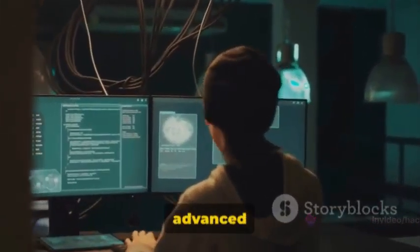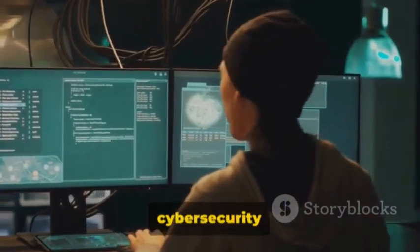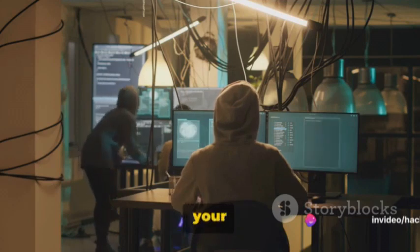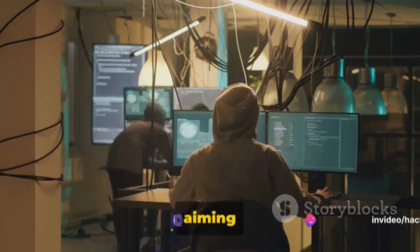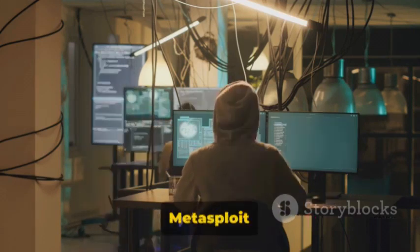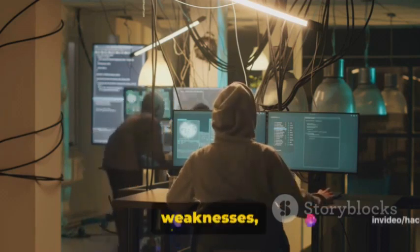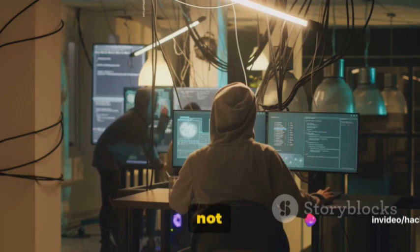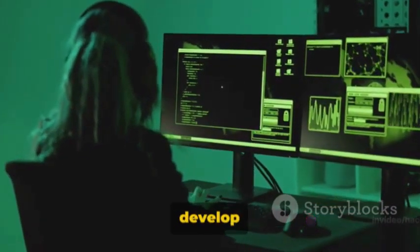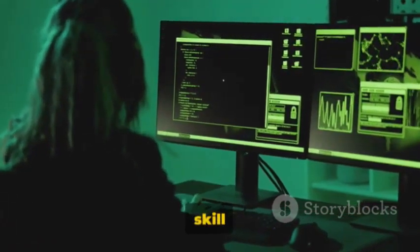Moving on to Metasploit, an advanced penetration testing platform. This gem is like a Swiss army knife for ethical hackers and cybersecurity professionals. Metasploit provides a platform to test your network's defenses, making it a vital tool for those aiming to stay one step ahead of potential attackers. At its core, Metasploit is all about exploiting vulnerabilities — it's equipped with a database of known security weaknesses which it can test against your system. Metasploit also allows you to develop your own security tools and exploits, offering an avenue for continuous learning and skill enhancement.